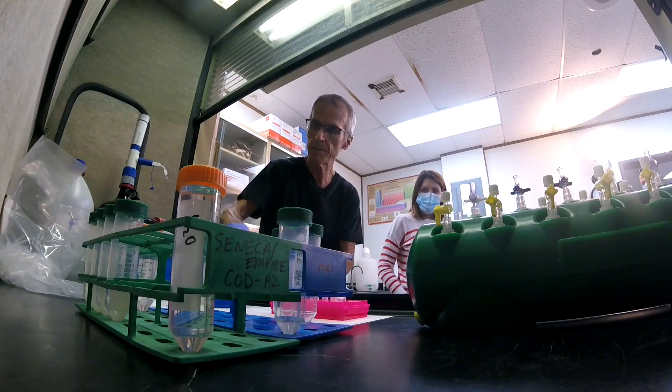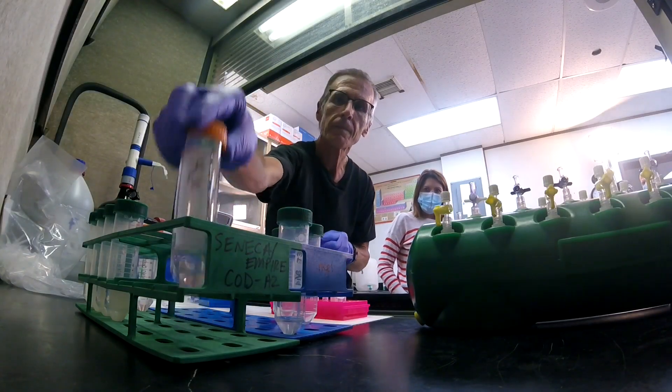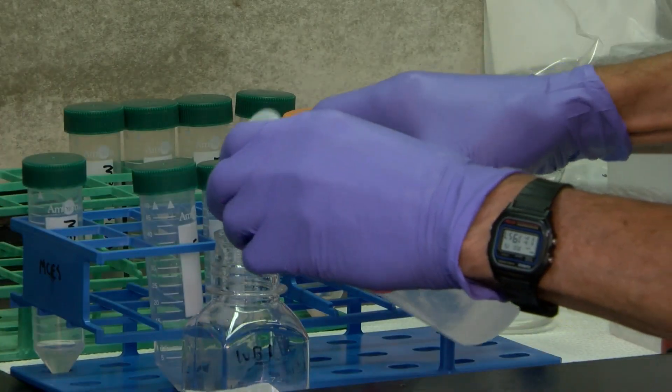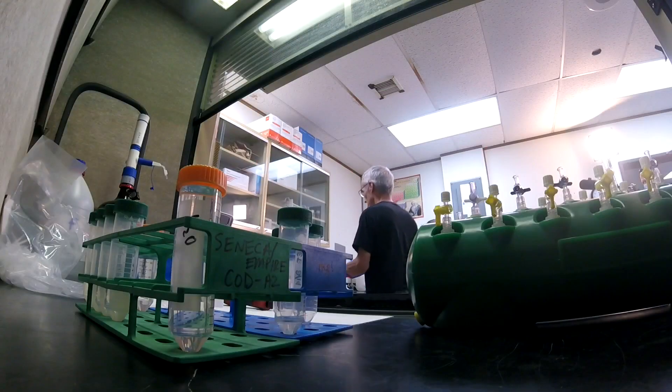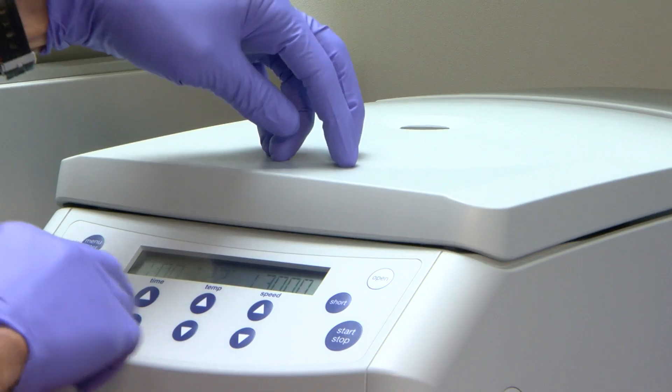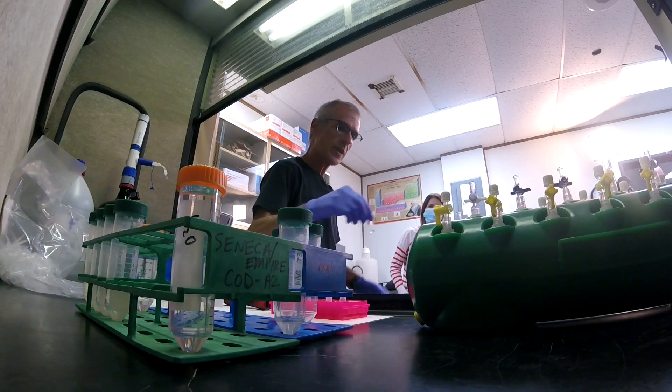Principal research scientist Steve Ballo walked us through the complicated process of treating, flooding, binding, rinsing — he has two different wash buffers — then heating and spinning. We'll just spin it for a minute here.